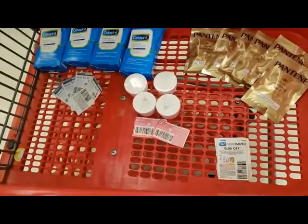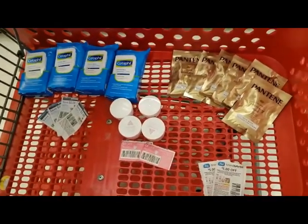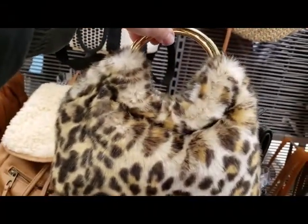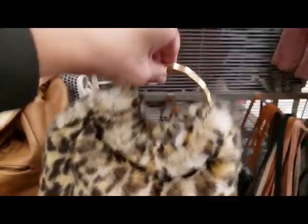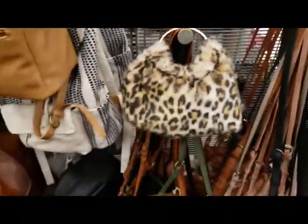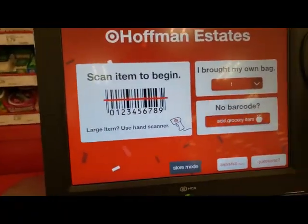So this is everything we're buying — these are all the coupons we're using. It's just a quick little trip. Look how stinking cute this is, but we're going to walk away. And I remembered to bring my own bag.